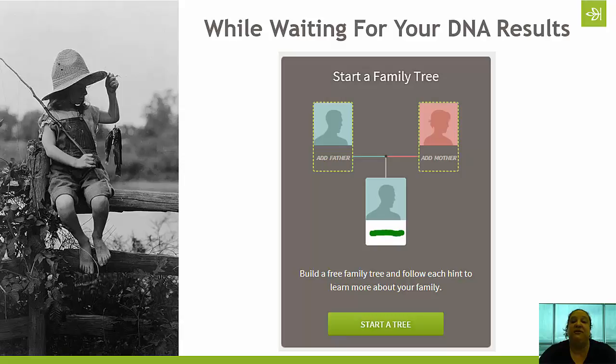Another thing you'll want to do while waiting is start a family tree. It is completely free — you do not need an Ancestry.com subscription. Start entering what you know about your ancestry so that when your results come in, you're ready to explore them. One thing you'll get in your results is your ethnicity estimate — we compare your DNA to a reference panel from 26 regions around the world. We also provide genetic communities: ethnicity estimates show where your DNA was 500 to 1,000 years ago, while genetic communities show where ancestors were likely living within the last 100 to 200 years.